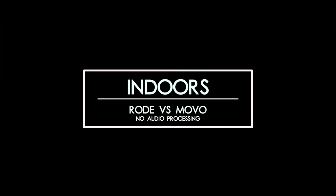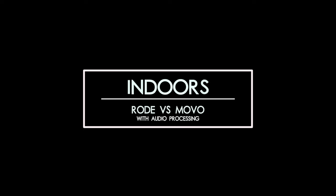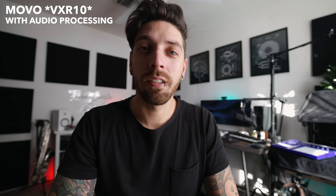First up, indoors. This is an audio test with the Rode VideoMic Pro Plus indoors with no audio processing. This is an audio test with the Movo VRX10 indoors without audio processing. This is an audio test with the Rode VideoMic Pro Plus indoors with audio processing. This is an audio test with the Movo VRX10 indoors with audio processing.